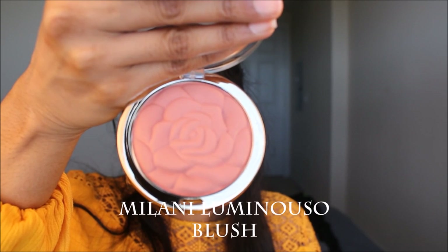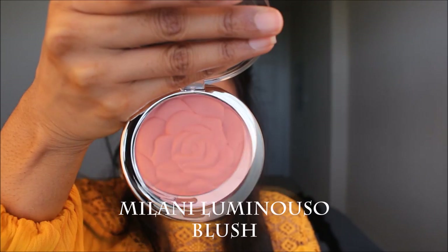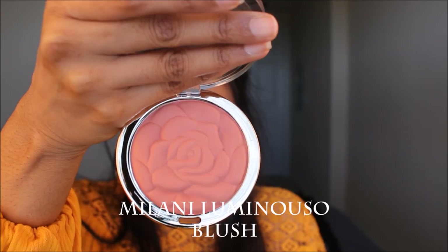For my blush today I used the Milani Luminoso blush in the shade Romantic Rose and applied it to the apples of my cheeks for a really nice flush of colour.